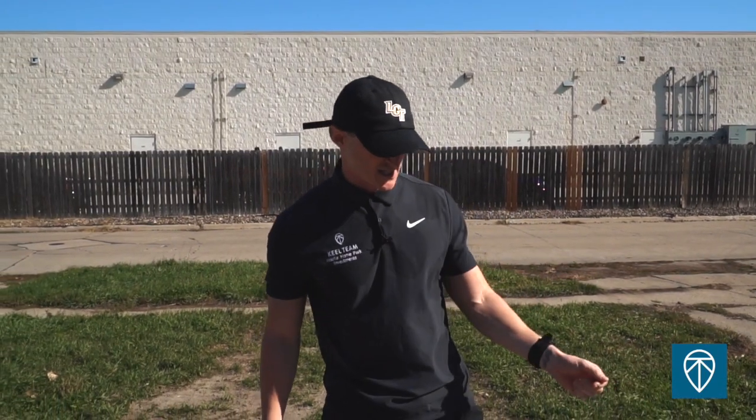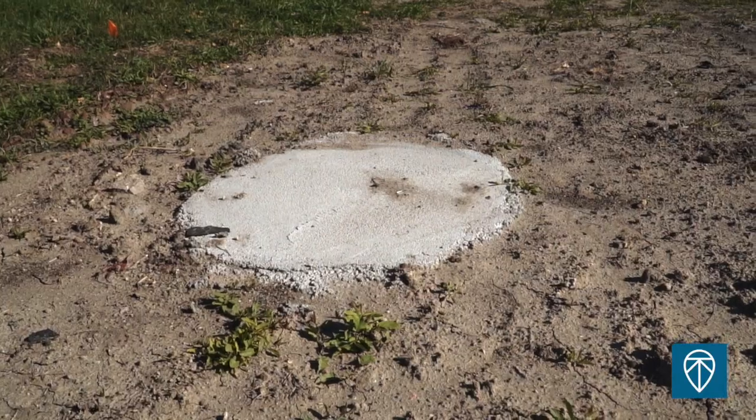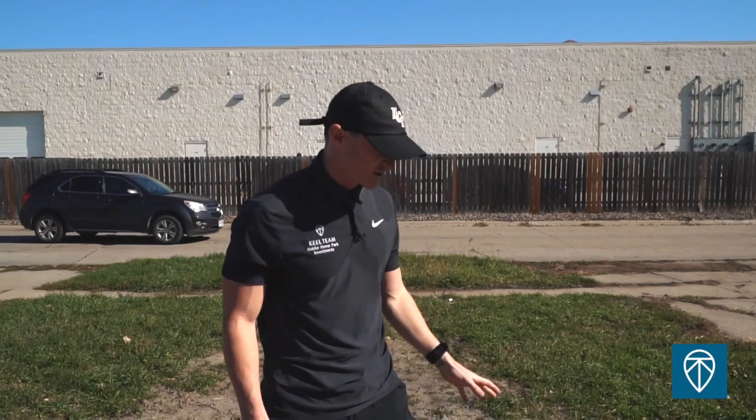With Nebraska being a HUD state, we're required to set foundations. As you can see here, we've got concrete piers — 24 inches in diameter, 46 to 48 inches in depth — to make sure we're properly setting the home on a foundation that will stand the test of time.